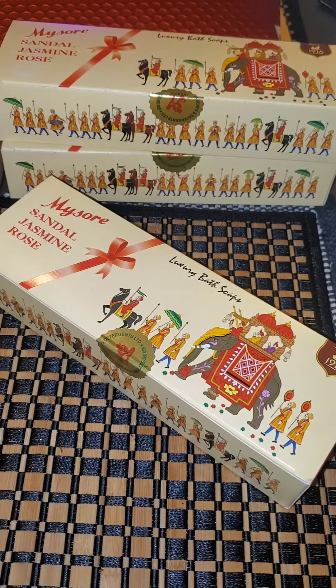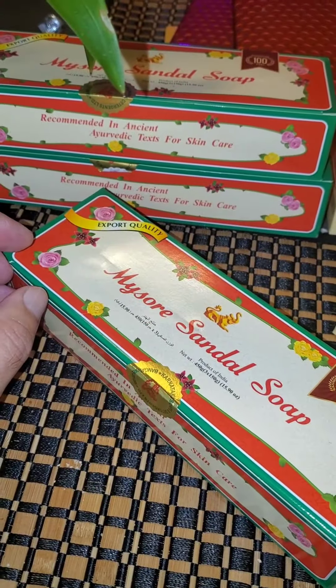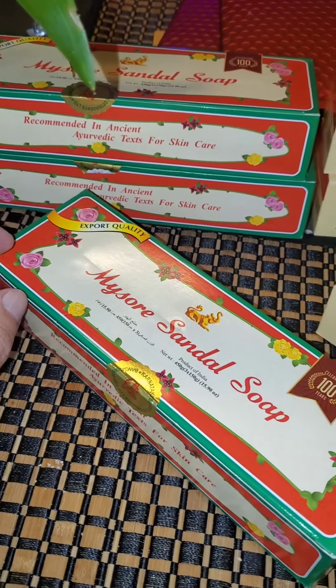So then I thought to myself, wait a second, I can buy a whole bunch of these gift sets of MySol and give them as gifts for Christmas.